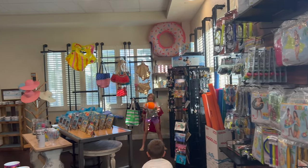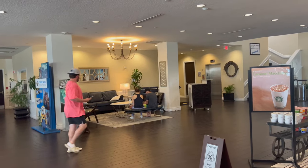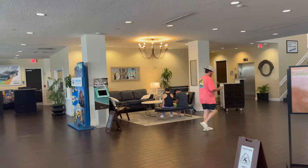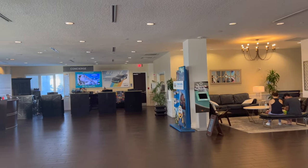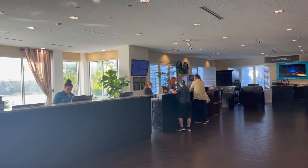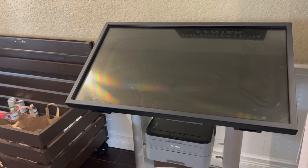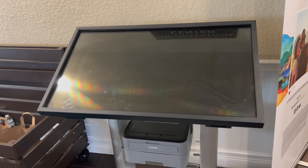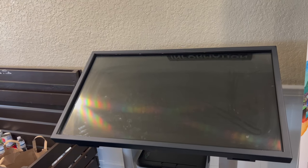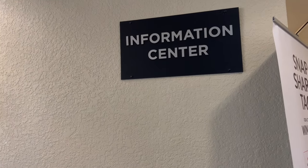Across from the Starbucks they have a little waiting area, and as you turn you've got the concierge in the right corner and the front desk check-in dead center. There's also a flight information board here — it's not on today, maybe it's broken — but it usually shows all your flight times so you can stay on top of when you've got to get to the airport.